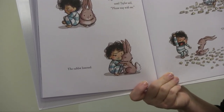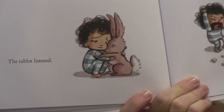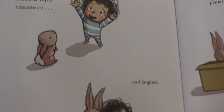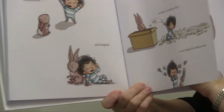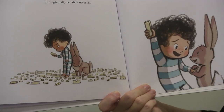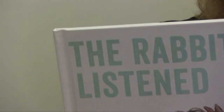Then the rabbit comes and just sits next to Taylor. And the rabbit listened as Taylor talked. The rabbit listened as Taylor shouted, as Taylor remembered and laughed. The rabbit never left. The rabbit listened to Taylor's plans to hide, to throw everything away, to ruin things for someone else. And eventually, through it all, when the time was right, the rabbit listened to Taylor's plan to build again. 'I can't wait,' Taylor said. It's a great example of working through your feelings and all those emotions young people have when things do not go as planned.